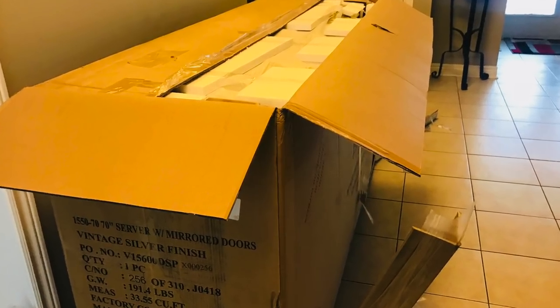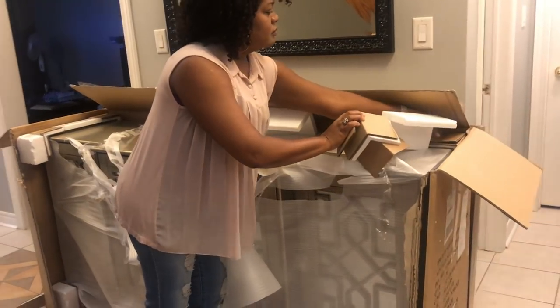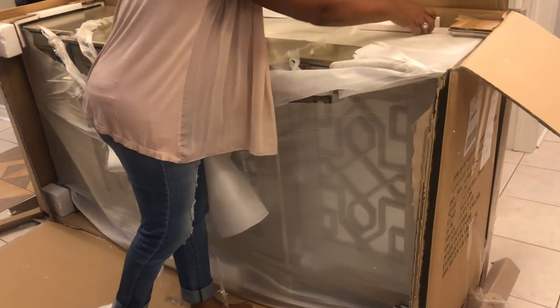Hey penny pinchers, welcome back to my channel! I hope you're all having a wonderful day. This is your glamorous penny pincher Shalomie, and today I'm doing the reveal of my new furniture piece that I posted the box of a few days ago.